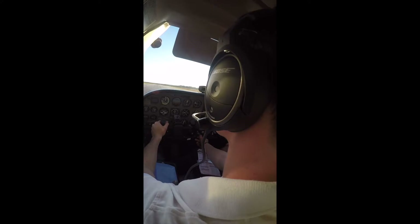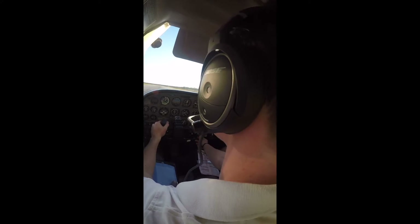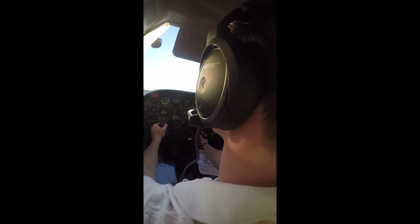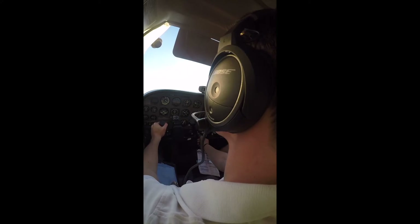Airspeed's alive. Cessna 72862, make left traffic, wind 200 at 5, runway 23, cleared for takeoff. Clear for takeoff, runway 23, left traffic, Cessna 72862.